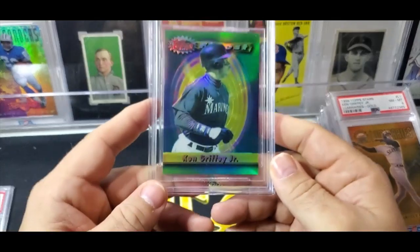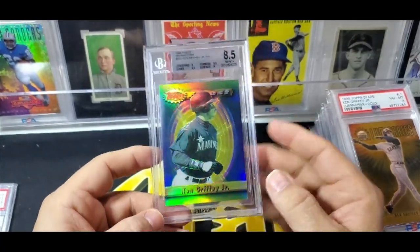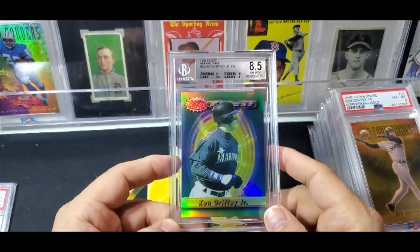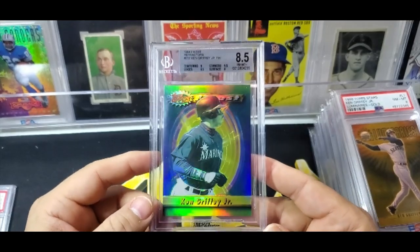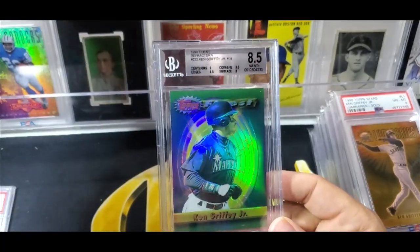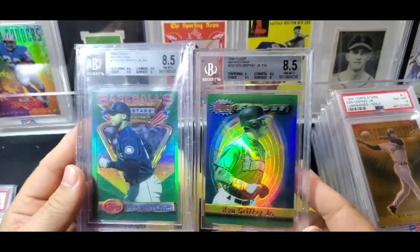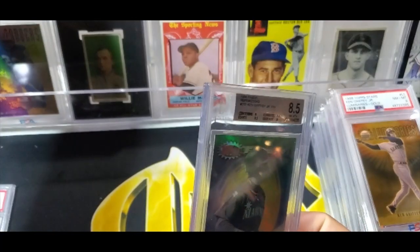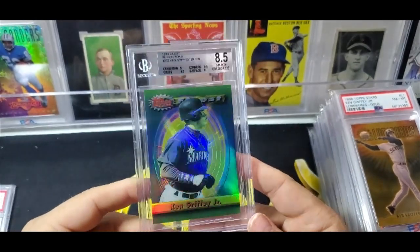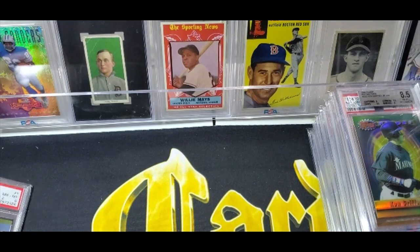Next up is one of the last base refractors I need. As I get closer to having the full refractor run — base refractors, not inserts or gold embossed refractors — this 1994 Finest refractor was eluding me for a long time and I finally pulled the trigger. It's funny that it's an 8.5, same as my 93 Finest refractor, so now I have the pair — 93 and 94 — both BGS 8.5. That's definitely one I'm glad to knock off the list. The 8.5 grade makes it easier to acquire because people want nines or tens, and I was able to snag it at a good price.